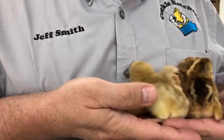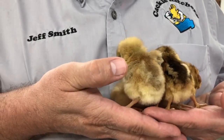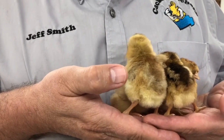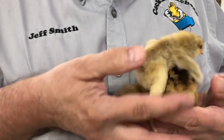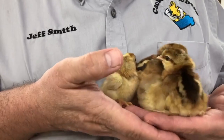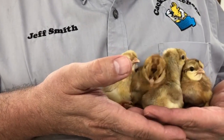They are a hardy bird. They lay well and they produce a real nice blue eggshell. These could be used for pure blue eggs or they can be used for crossing, maybe to make an olive egger. Very popular breed.